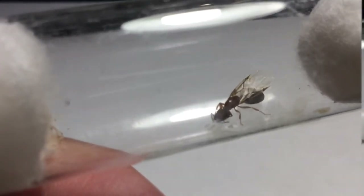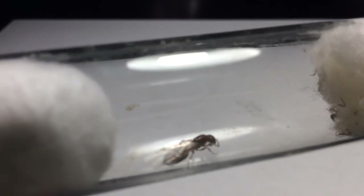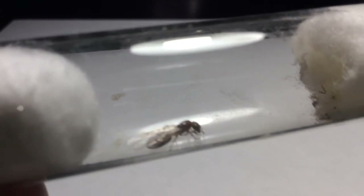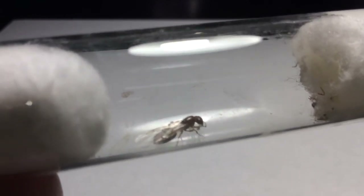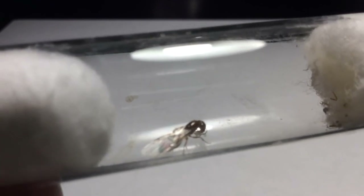All in all, I hope this colony grows to be a good size, like my Lasius niger colony, since that's my most popular ant colony on this channel. I hope you guys enjoyed — please remember to like, comment, share, and subscribe. I'm EnderAnts, and I'll see you guys later.